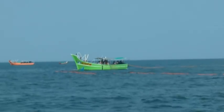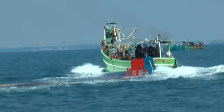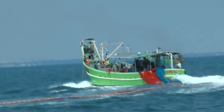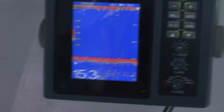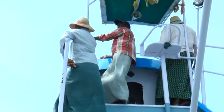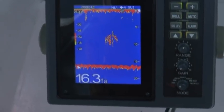The ring seine is operated by encircling the shoal; hence, the faster the operation, the better the result. Fish detection in ring seine fishing is either visual or using a fish finder. The master fisherman checks environmental conditions like wind speed and direction, current speed and direction, swimming speed and direction of the fish shoal, depth, and characteristics of the sea bottom. Data from the echo sounder is also used.